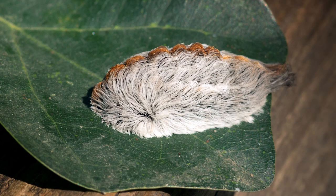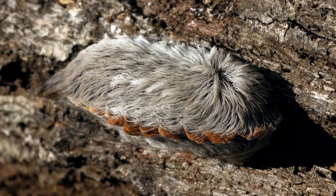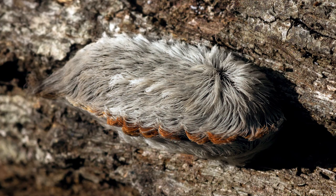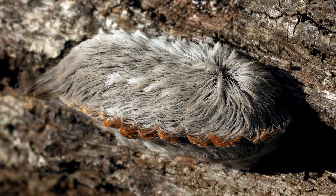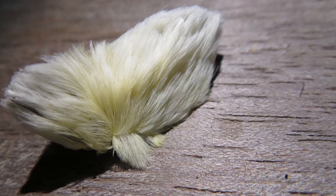The Puss Caterpillar lives in the eastern and southern US, as well as Mexico and Central America. Although it looks like a tiny furball you'd like to pick up and pet, the Puss Caterpillar's spines are venomous and cause extreme pain, as well as nausea, headache, blisters, chest pain, burning, and difficulty breathing. These deceivingly friendly caterpillars turn into southern flannel moths, which are also covered in thick hair.